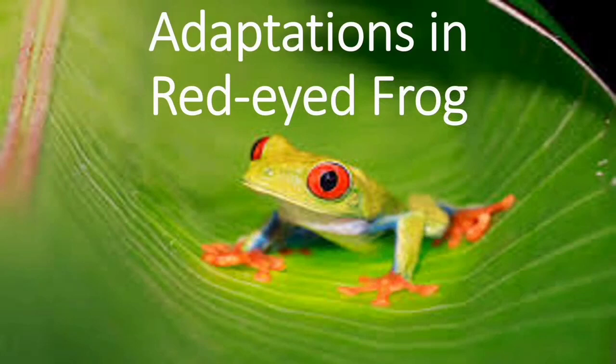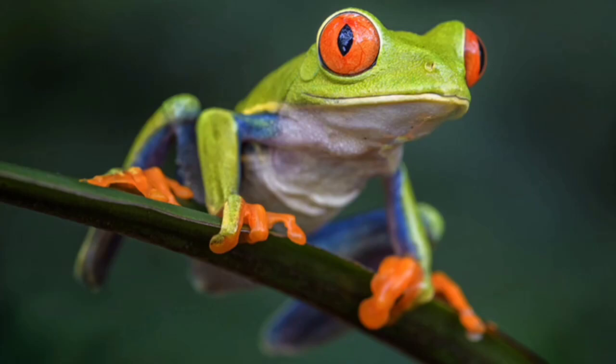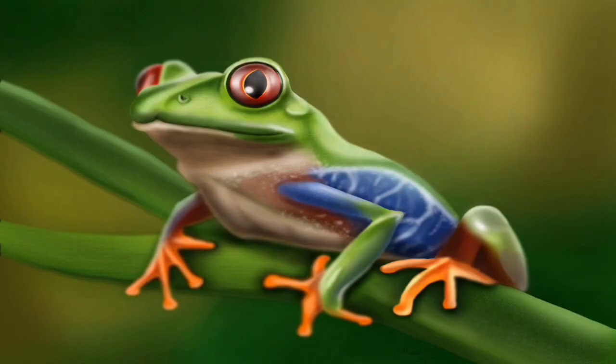Adaptations in Red-Eyed Frog: The red-eyed frog has big and bulging bright red eyes, which is why it is called the red-eyed frog. It has sticky pads on its feet which help it climb easily on tree trunks where it lives.